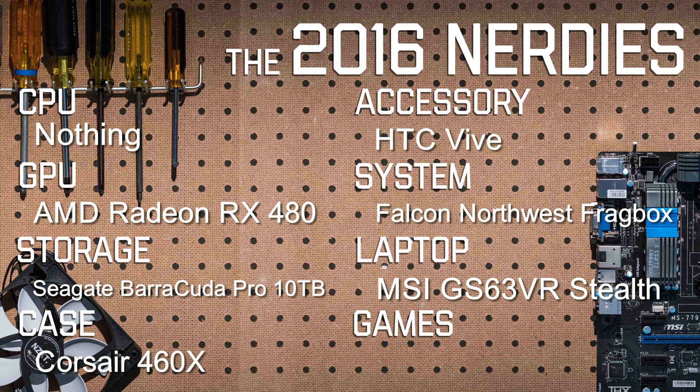Full Nerd 2016 laptop of the year is — the Apple MacBook Pro 15-inch with Touch Bar. Just kidding — the MSI GS63 VR Stealth takes the cake in that category.